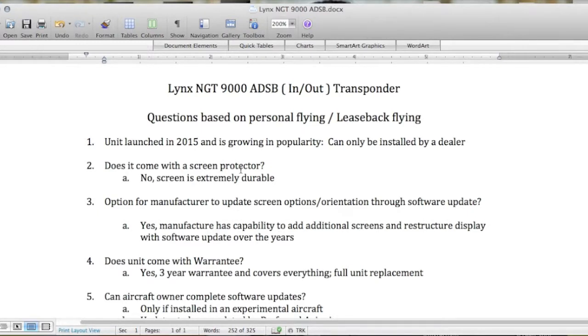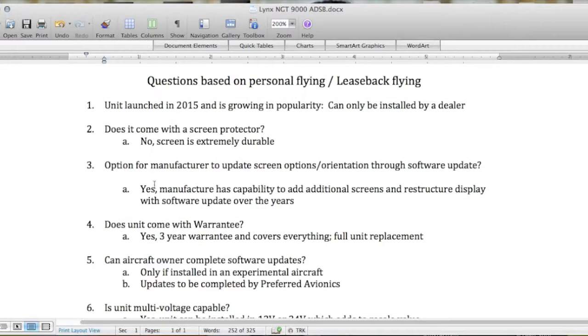Question one: when was the unit launched? It was launched in 2015 and it's growing in popularity — it's a pretty slick and unique transponder. It can only be installed by a dealer, which we talked about. Question two: does it come with a screen protector? No, however the screen is extremely durable.